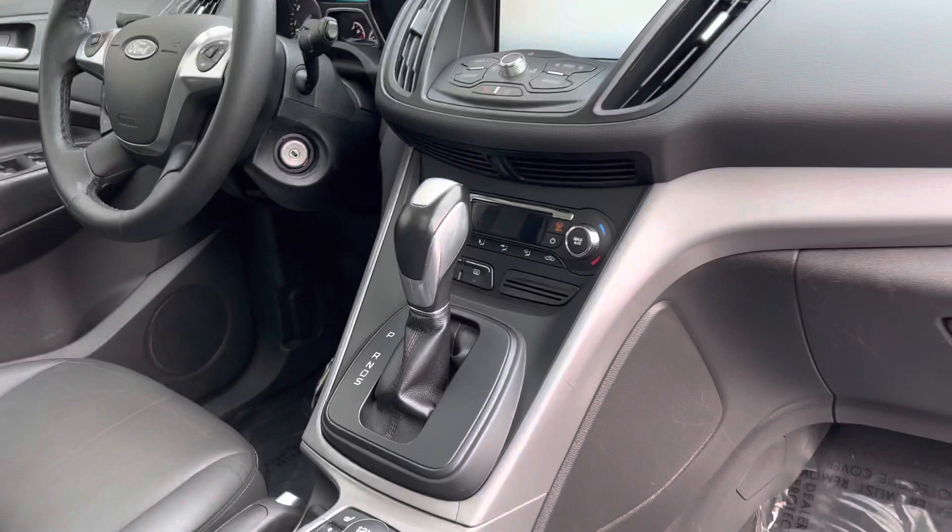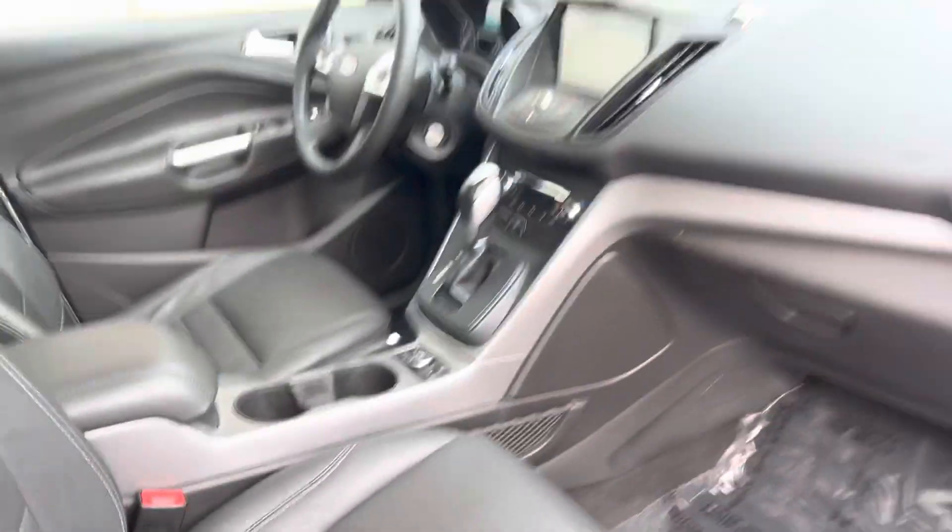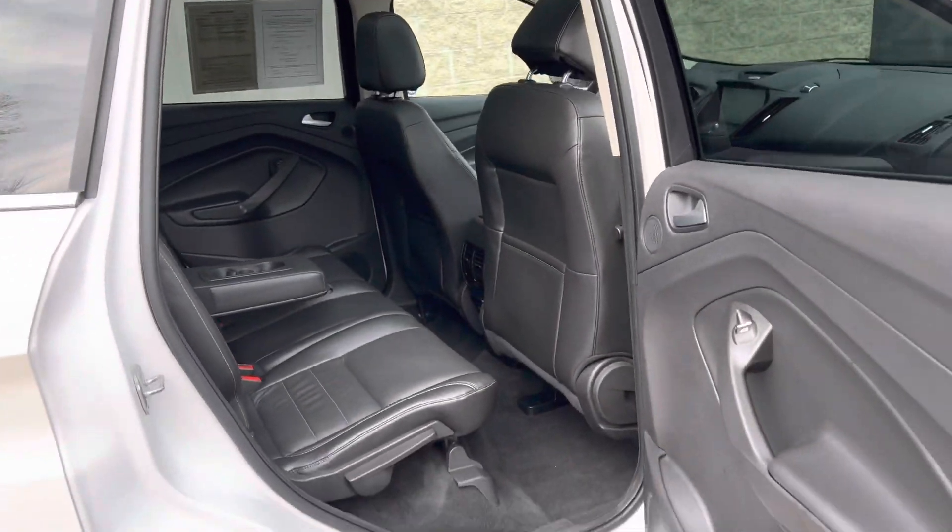It's got the Microsoft Sync, dual zone digital climate control, heated seats, leather. Look at this — pearl white interior with the roof rack.